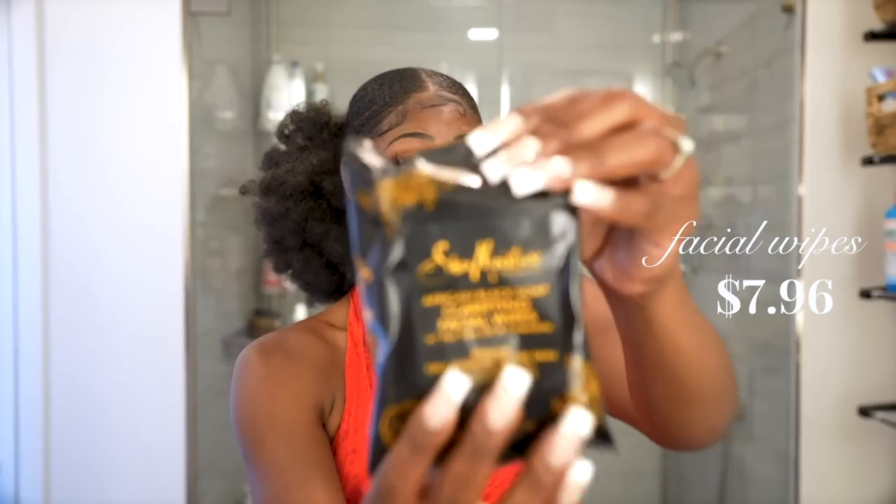I keep clarifying facial wipes from Shea Moisture, another Black-owned brand, on deck during summertime. I like to refresh and touch up during a hot summer day. Whether wearing makeup or not, my face will sweat and get hot and muggy, so I hit my face with a clarifying towelette to refresh myself.